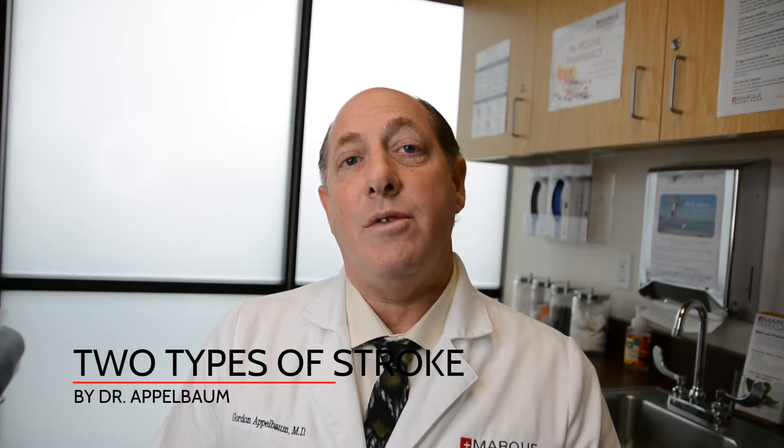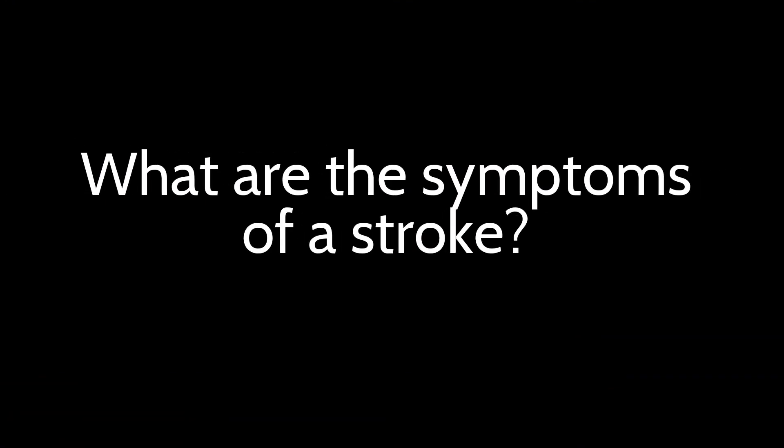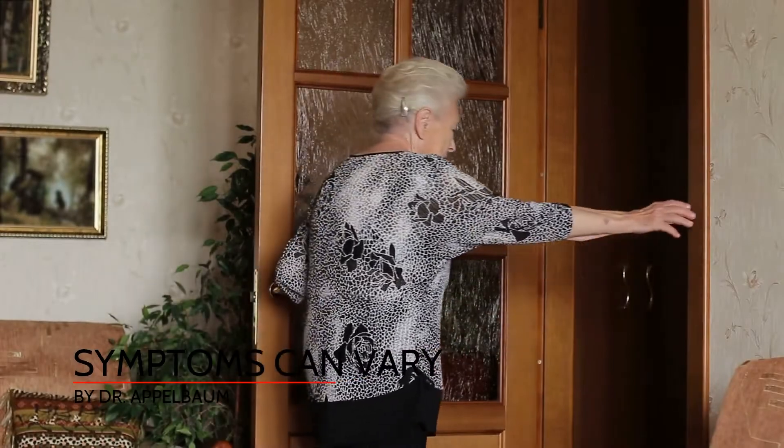Several conditions can lead to either type of stroke. Symptoms can vary from speech abnormalities, numbness, weakness, dizziness, and more.